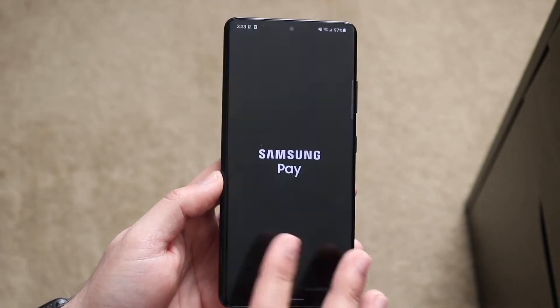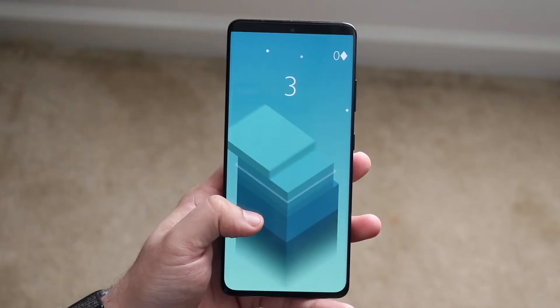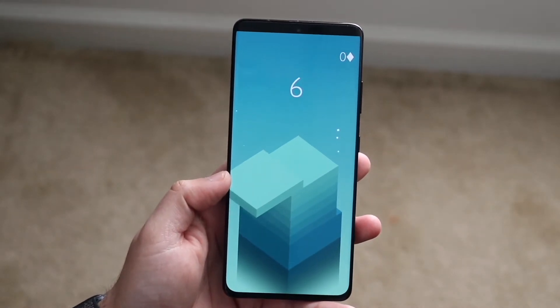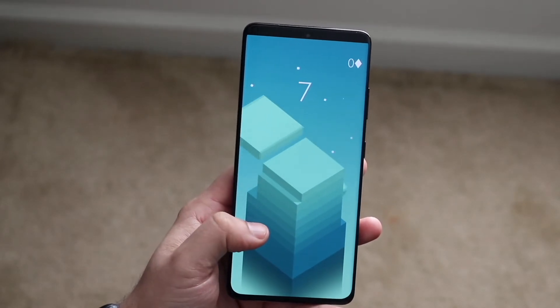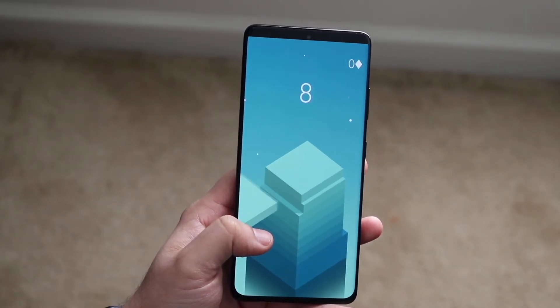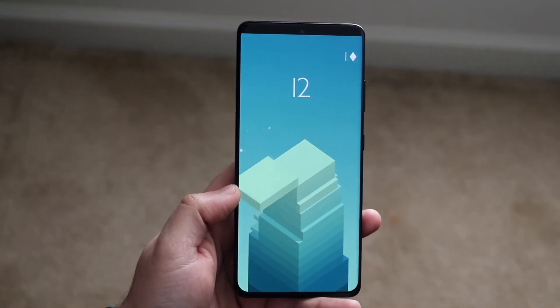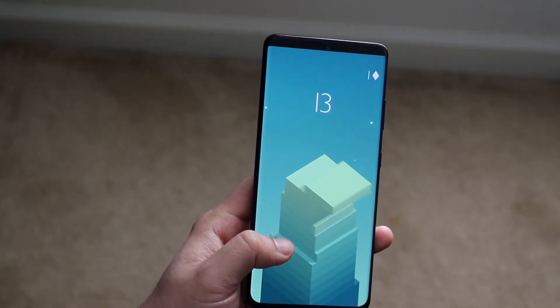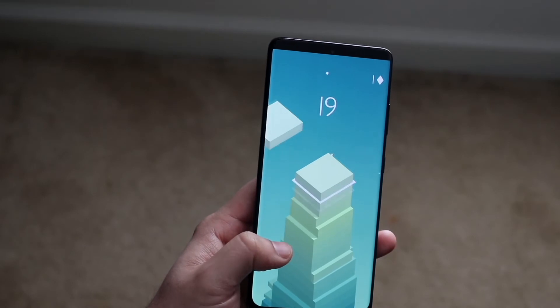The Samsung Galaxy S21 Ultra is probably the faster phone — it's gonna do things faster — but it's really not that big of a difference. If you have an S20 Ultra, going to the S21 Ultra is not worth the upgrade. Maybe if you have an S10 or S10 Plus, going to the S21 Ultra may be a bigger difference. But you're pretty much experiencing almost the same exact things, and if you gave me both, I don't think I'd be able to notice that big of a difference.